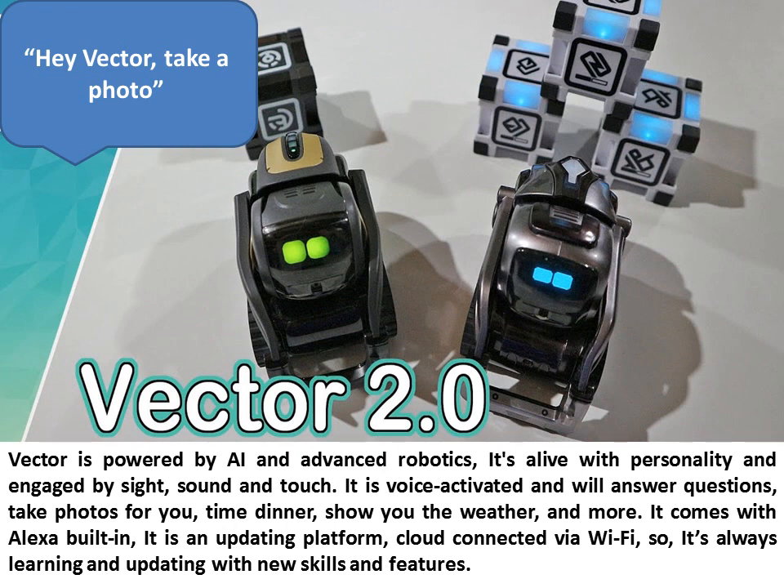Vector is powered by AI and advanced robotics. It's alive with personality and engaged by sight, sound, and touch. It is voice activated and will answer questions, take photos for you, time dinner, show you the weather, and more. It comes with Alexa built-in.